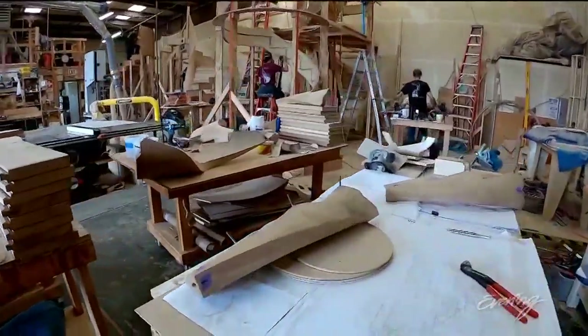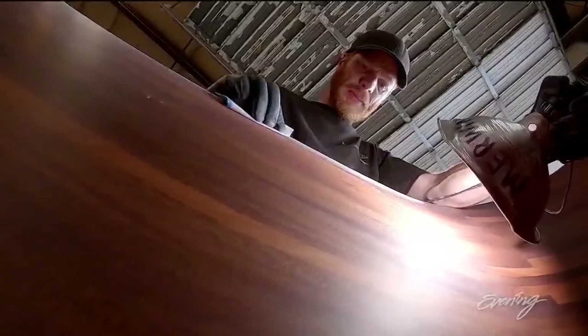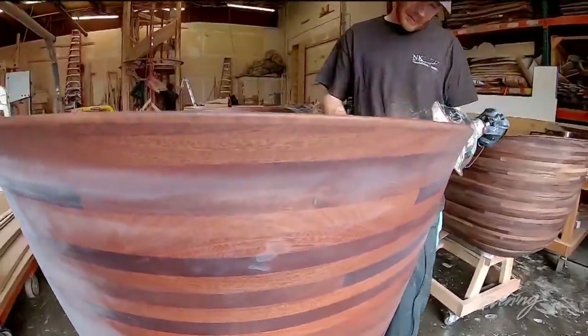A testament to master craftsmanship and art that stands the test of time. Creating things that people haven't made before — it's just super fun.